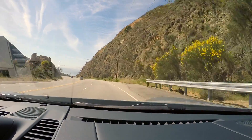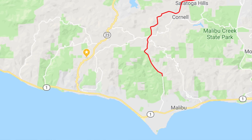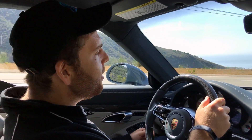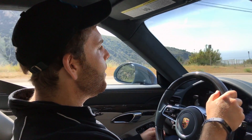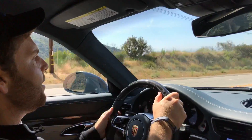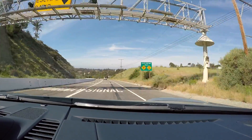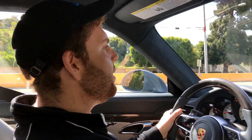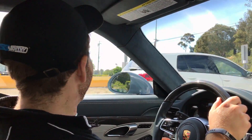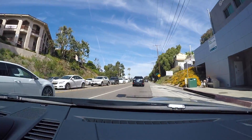As we come around this bend, the ocean will really come into view. We have a great day for driving — it's 81 degrees Fahrenheit outside. It's so calm; there aren't any waves. We're now approaching the Pacific Coast Highway — PCH. Going to be on here for a few hundred miles.